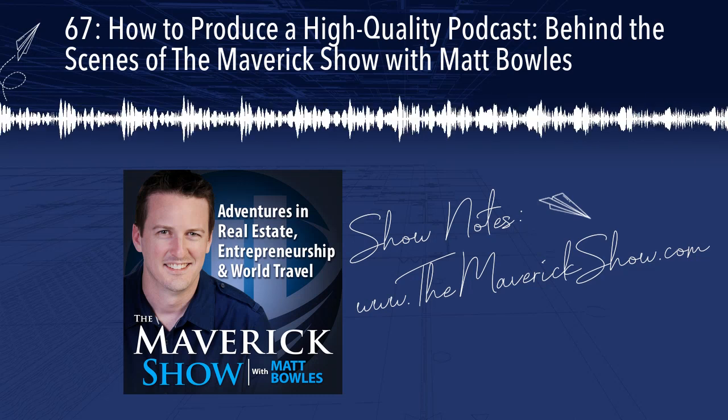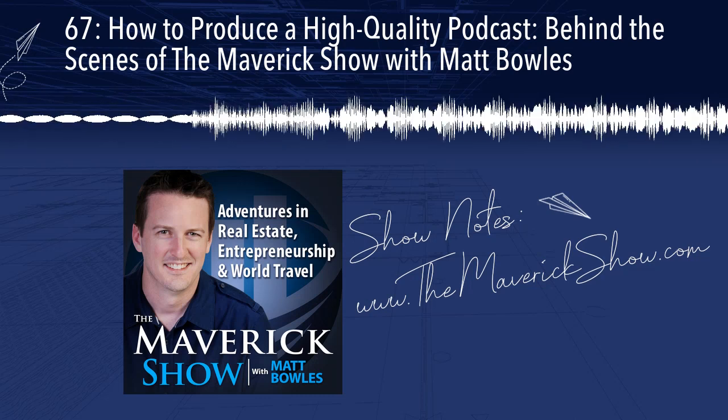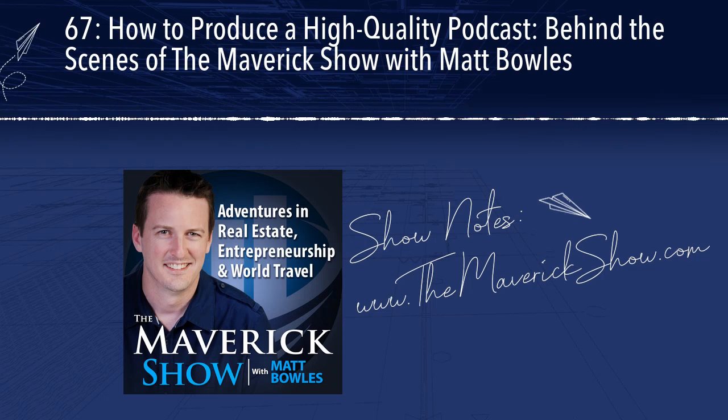On this episode, I'm going to take you behind the scenes and show you how we produce the Maverick Show podcast. Let's get it.